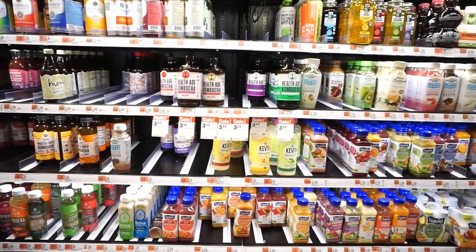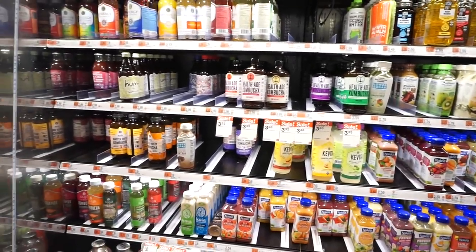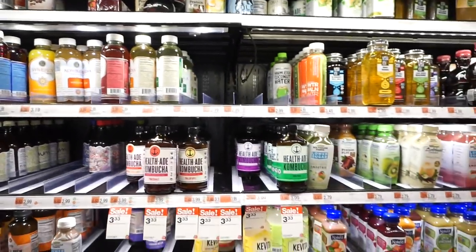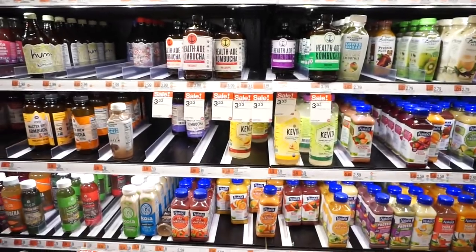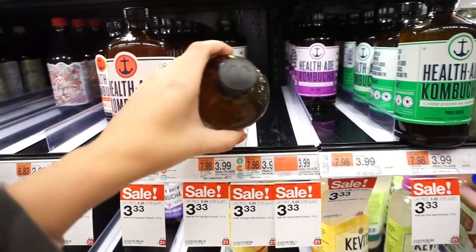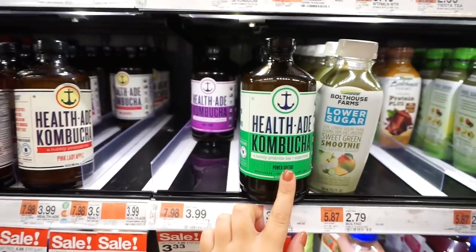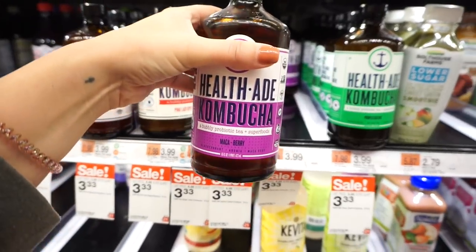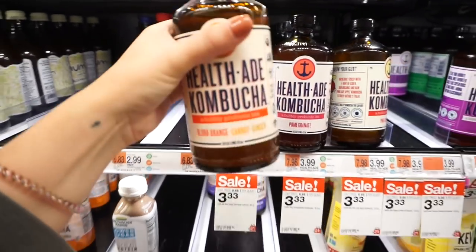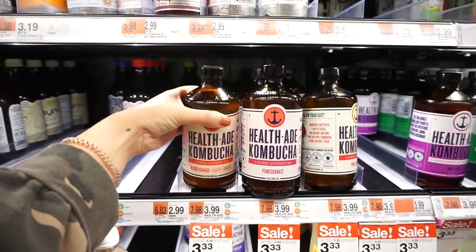We're going to go to Starbucks and get a pumpkin cold brew because it's literally so delicious. I also want to start getting more into kombucha, so I might pick up a couple. Some of it kind of upsets my stomach, but I think that's just the apple cider vinegar. I know kombucha is supposed to be really good for you, but I don't know which one to pick. Pink Lady Apple, Power Greens, Maca Berry, Blood Orange Carrot and Ginger — that might be a little much.